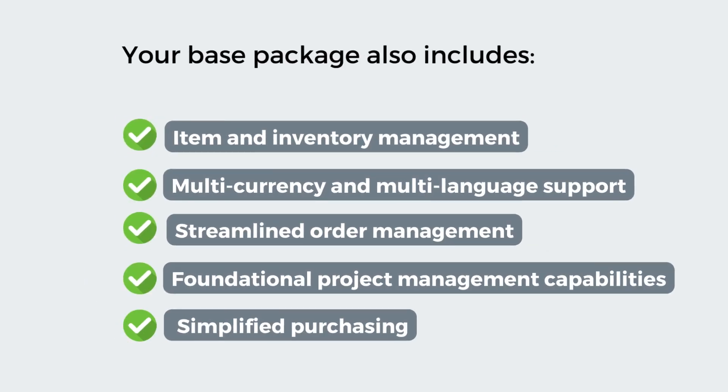Your base package also includes item and inventory management, multi-currency and multi-language support, streamlined order management, foundational project management capabilities, simplified purchasing, and more.